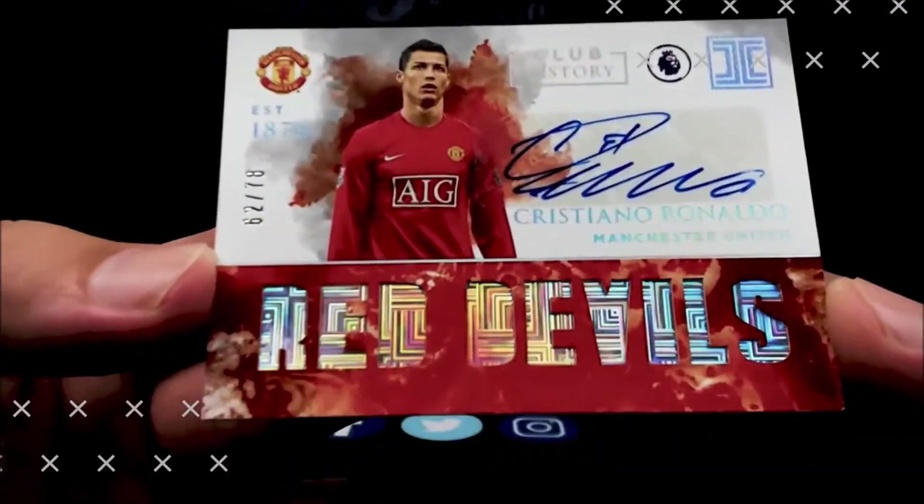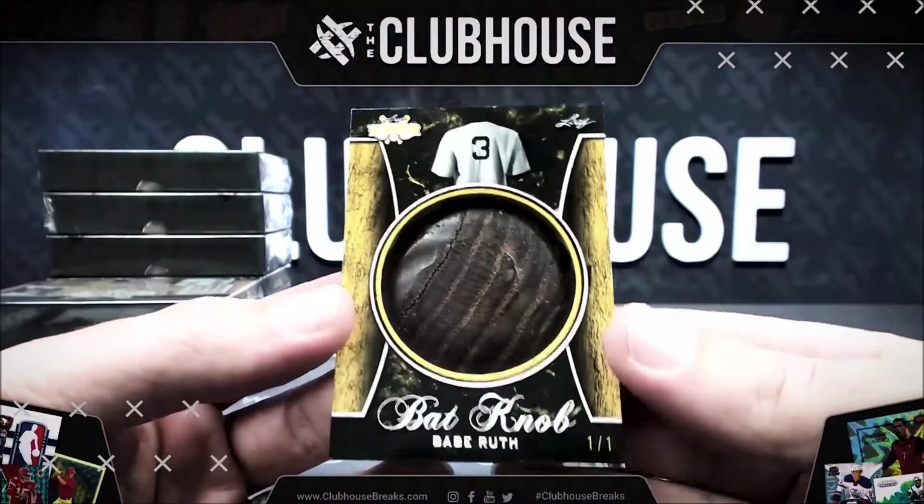Oh baby, big ol' hit — this ball is crushed! Come on, the babe, one of one. Wow!